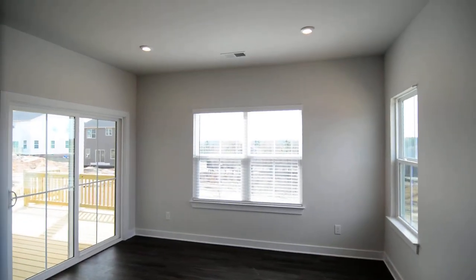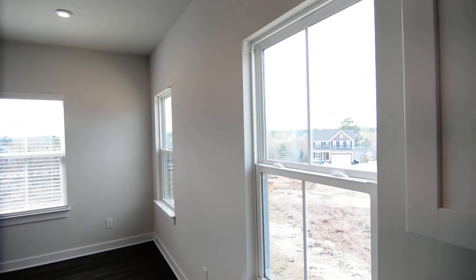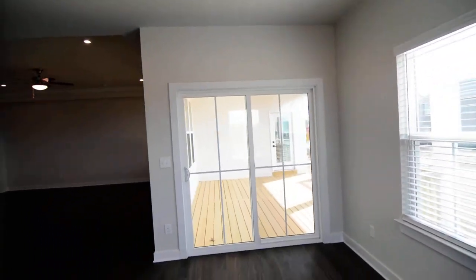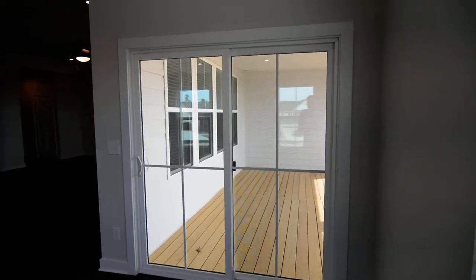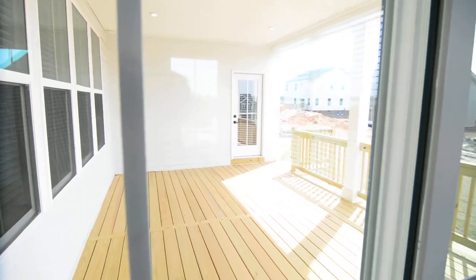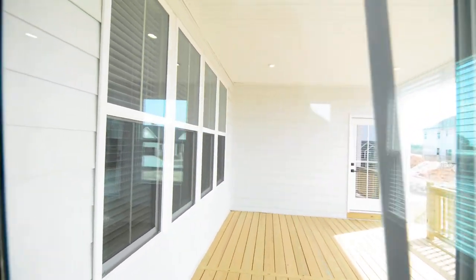You have your dining area off the kitchen — nice size with lots of windows and recessed lighting. Then there's a sliding door out to the covered deck, which is really nice off the back of the home.